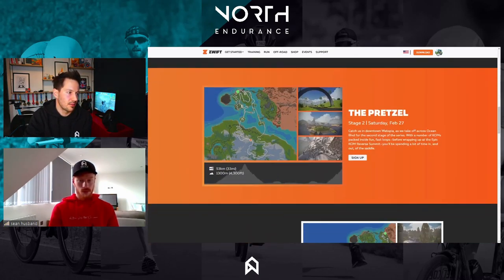Stage two is the Pretzel. Unfortunately it's only a short start and after five kilometres you hit the Epic KOM, then we're going up the Radio Tower — a very steep section. It's not the longest but you've already climbed 9.5 kilometres up the Epic, and the Radio Tower is generally about 14%, so really, really tough. Then you come down, a large flat section, and then you're doing the Epic Reverse again — that's probably another half hour climb.